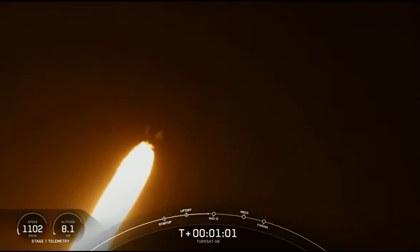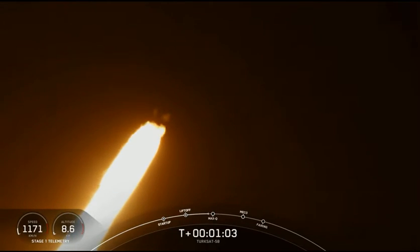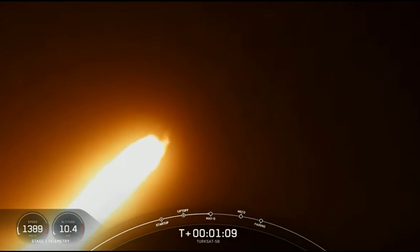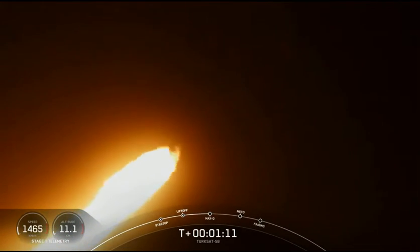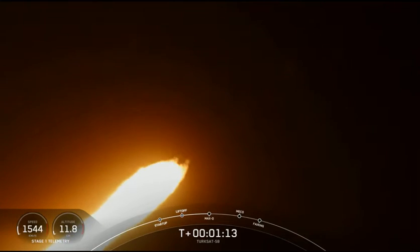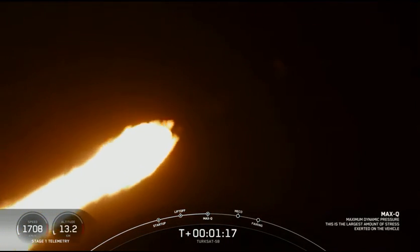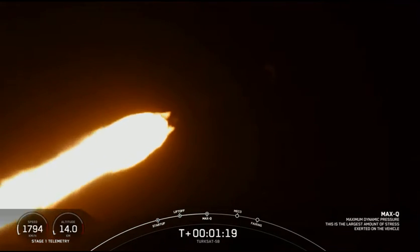Good views from the SpaceX ground cameras following the first stage. Falcon is supersonic. We've gone supersonic. The Merlin engines are back up to full power. Max Q.